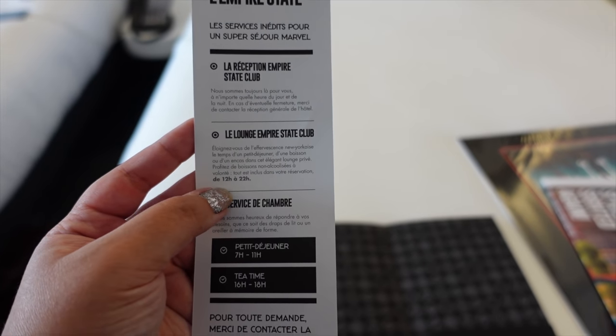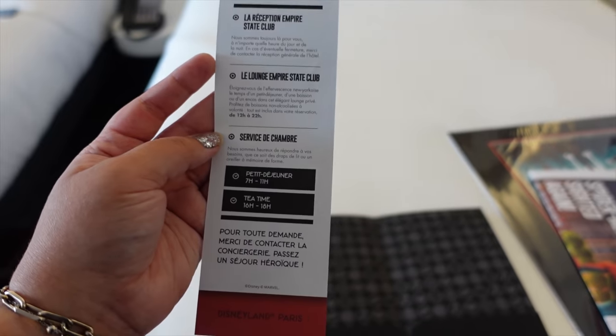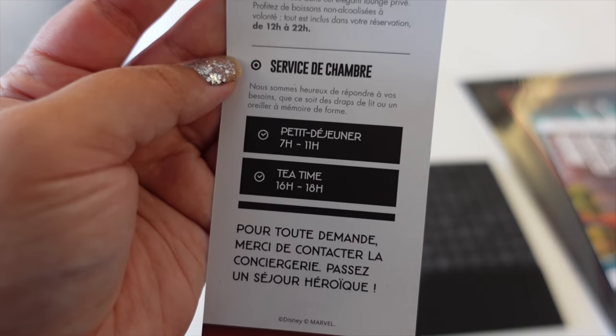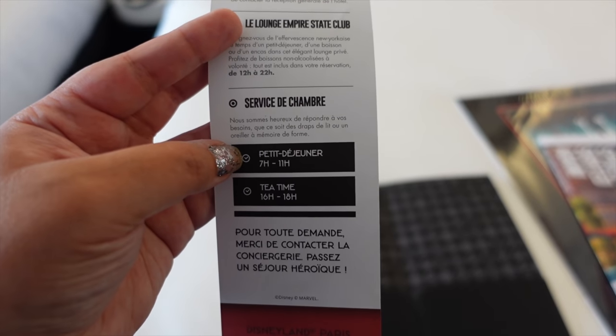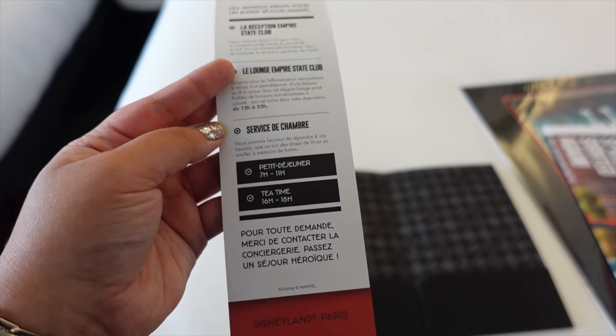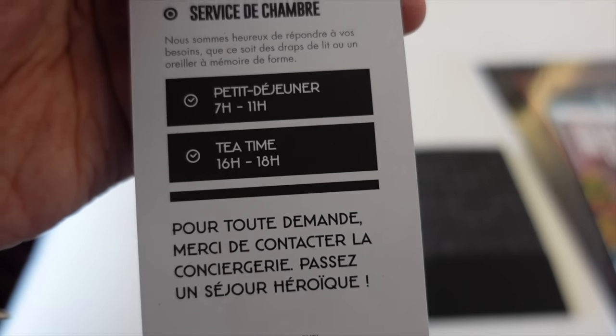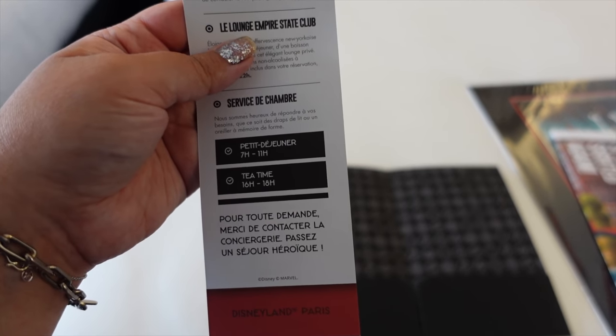The perks include your own lounge you can visit whenever you want, and at certain times you can get food for free as part of your stay. Breakfast is from 7am to 11am and you can go down to the lounge anytime between those hours — no need to book a time. There's also a tea time between 4pm and 6pm. Let's cut to that first so you can see what it's like, because I did it earlier. One of the benefits of staying club level at any Disney hotel in Disneyland Paris is that afternoon snack in your exclusive lounge.